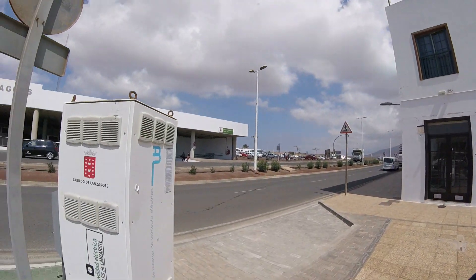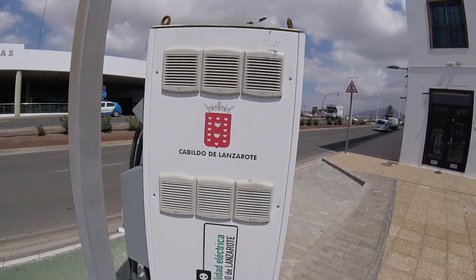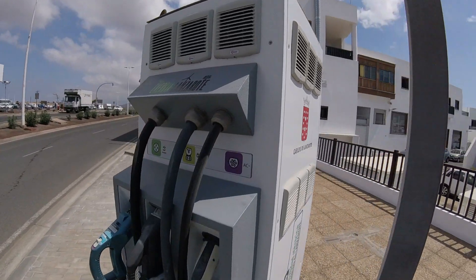Hi everyone, I'm Alex and as you might be able to tell from this sunny weather shining into my face, I am still on vacation on the beautiful island of Lanzarote, which is part of the Canary Islands off the coast of Africa. Check out what I found!